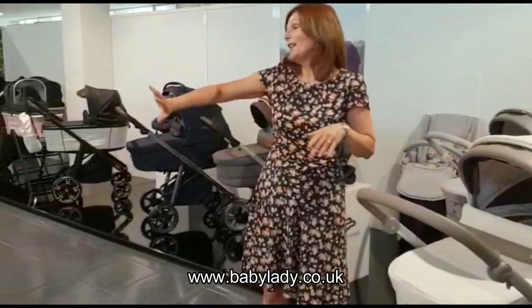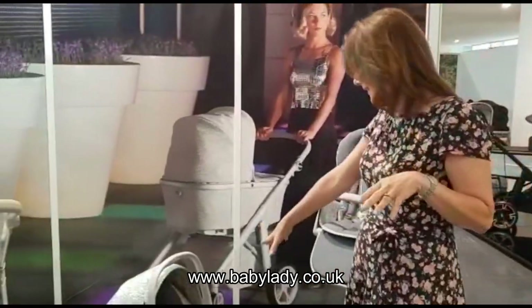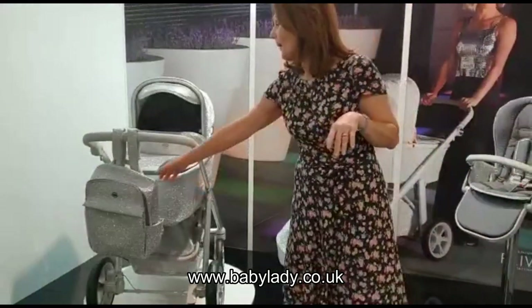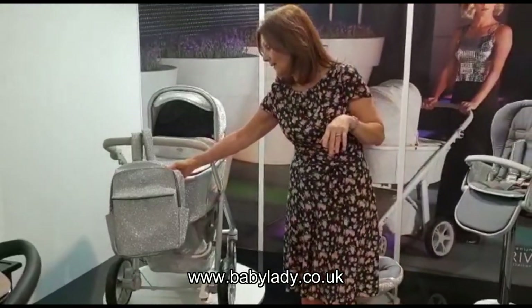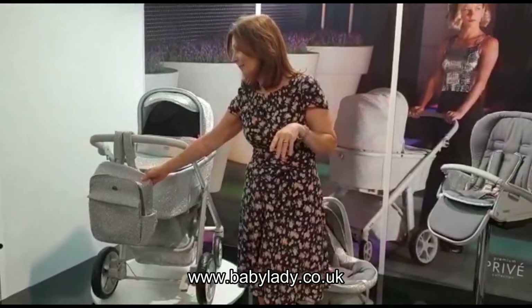Here is the Glitz — we love the Glitz. If you've been to our store you may have seen this on the shop floor; it just sparkles. This is the bag — we haven't had the bag up until now. It's so beautiful; I can imagine just wanting the bag on its own.